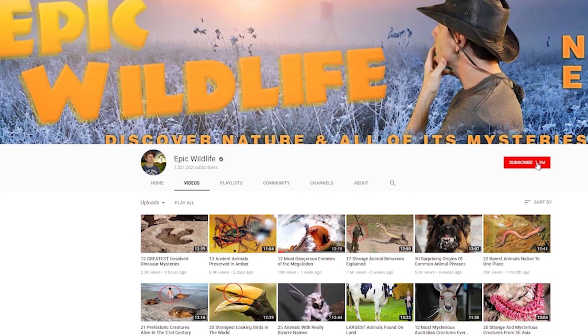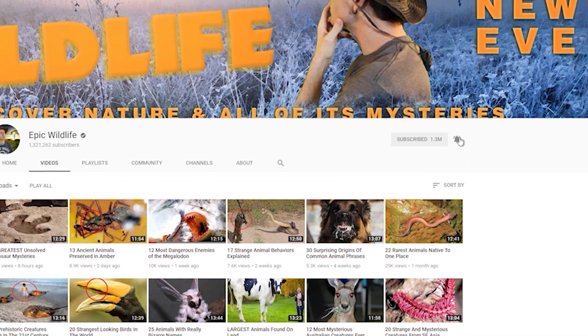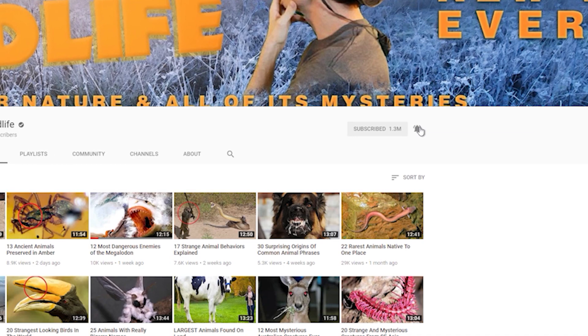Thanks so much for watching. If you enjoyed the video, don't forget to hit that big red subscribe button and click the bell for notifications for our next exciting episode, right here on Epic Wildlife.